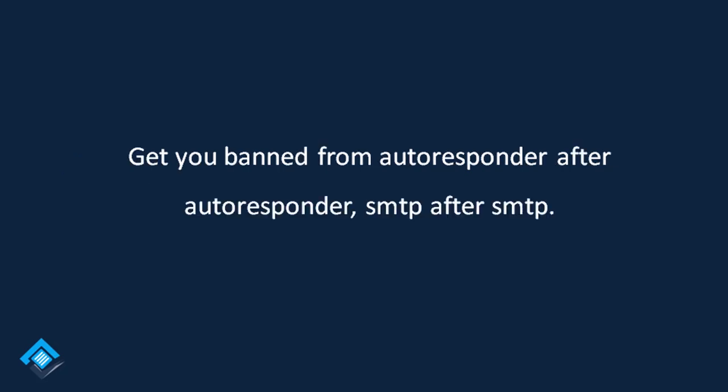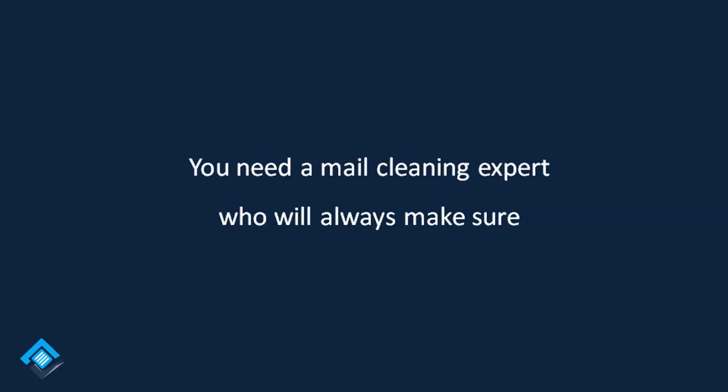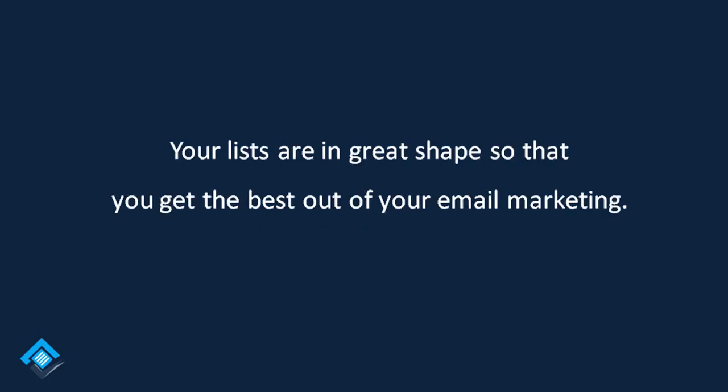It will get you banned from autoresponder after autoresponder, SMTP after SMTP service. You need a mail cleaning expert who will always make sure your lists are in great shape so that you get the best out of your email marketing.